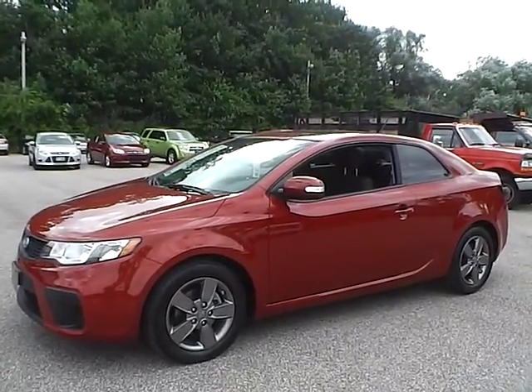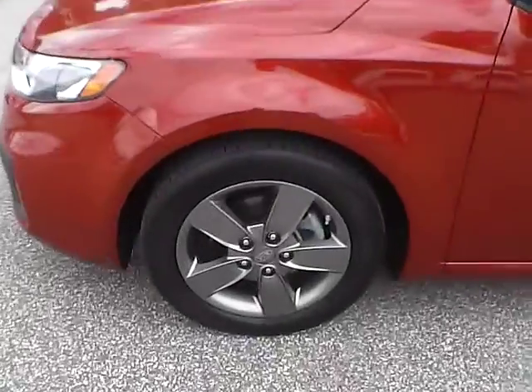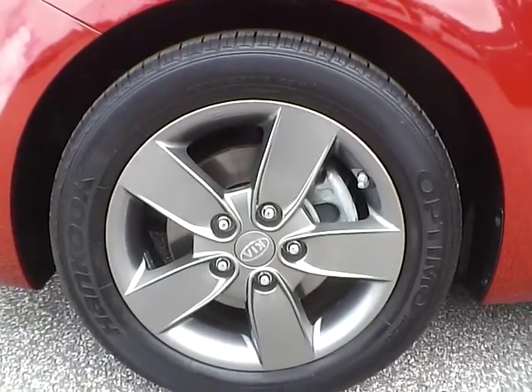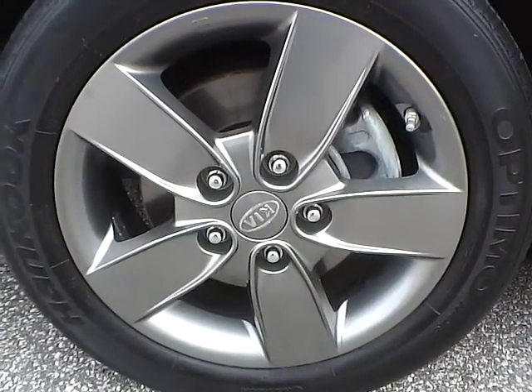So let's take a look at the exterior of the vehicle. Up front we have Hankook Optimo tires on 16-inch wheels. As you can see, there are no curb rashes or scratches.